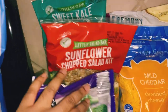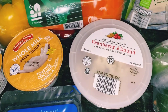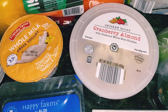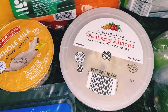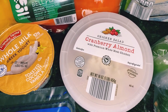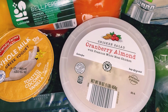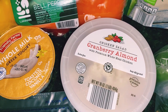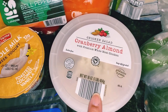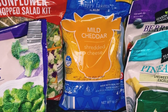I also got my favorite sweet kale salad that I really love. I grabbed some cream cheese and some cranberry almond with premium white meat chicken — that was $3.99. I also got mild cheddar shredded cheese, which was a little over two dollars.